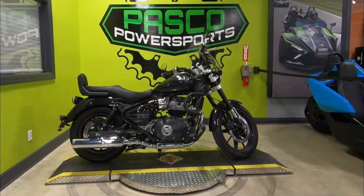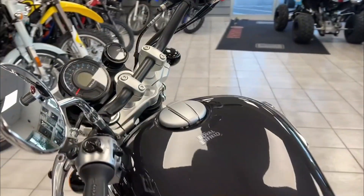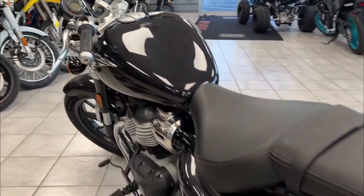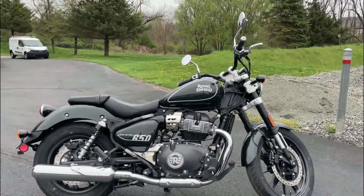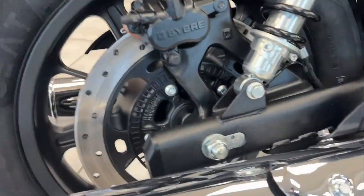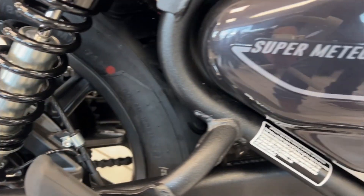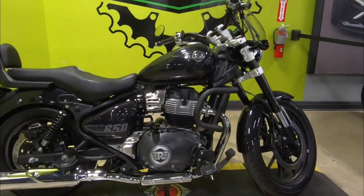Positioned alongside the Interceptor and the Continental GT in Royal Enfield's flagship lineup, the Super Meteor 650 boasts a design that pays homage to Royal Enfield's storied heritage, featuring the iconic 650 cubic centimeters parallel twin engine.